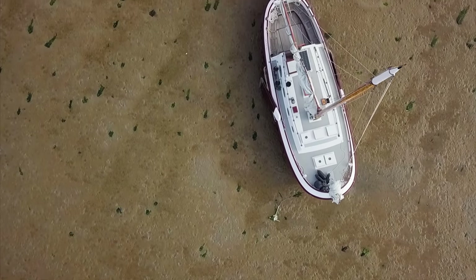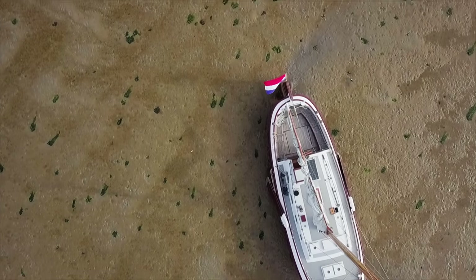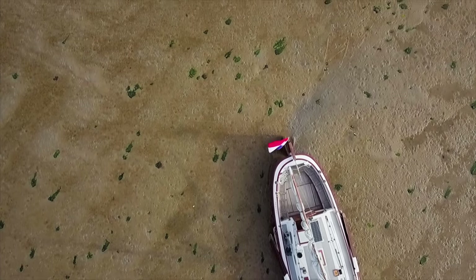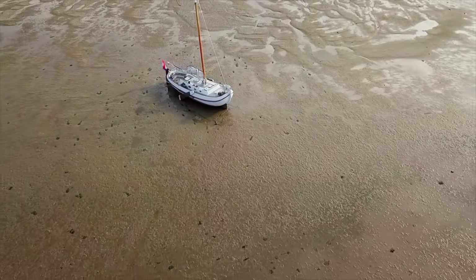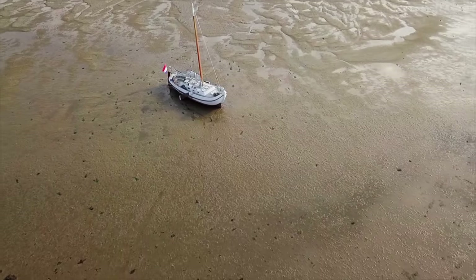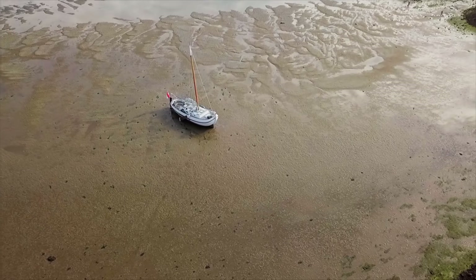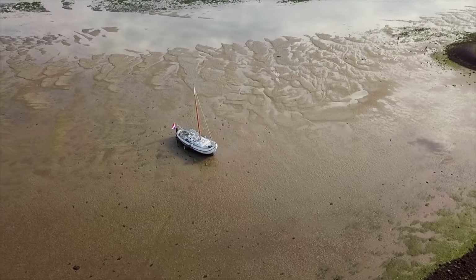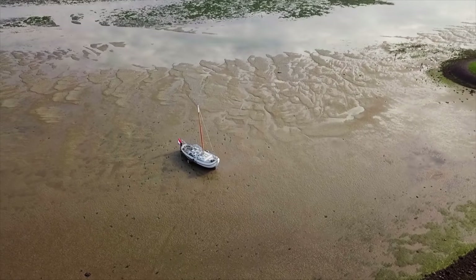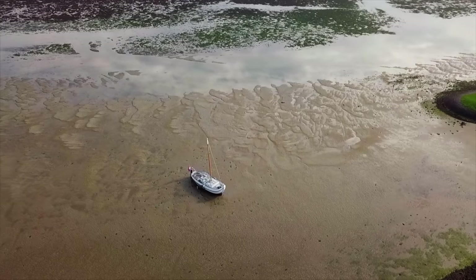Running aground is usually a sailor's worst fear, but in the Netherlands, it's the goal. So why do the Dutch keep running aground, and why do they seem to like it so much? Well, we went on a multi-day sailing expedition to find out.